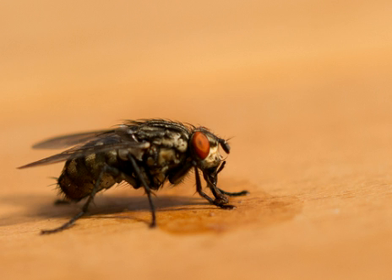Flies are adapted for aerial movement and typically have short and streamlined bodies. The first stagma of the fly, the head, consists of ocelli, antenna, compound eyes, and the mouth part.